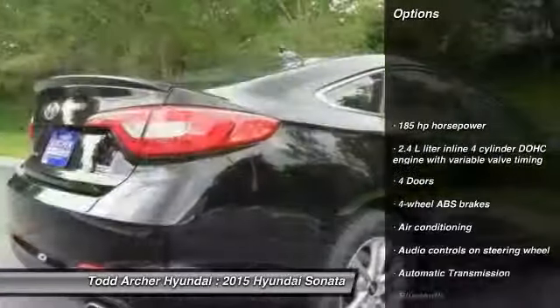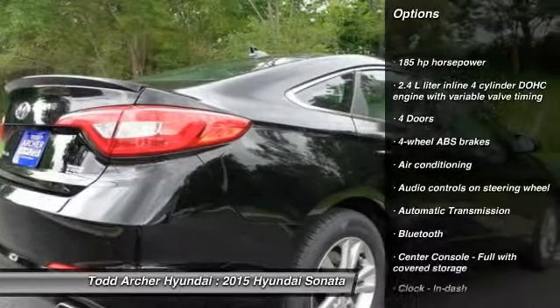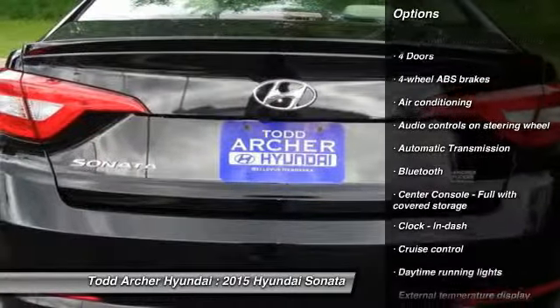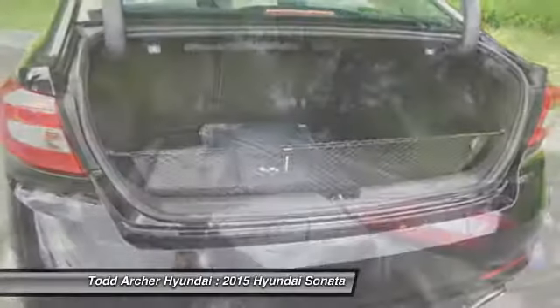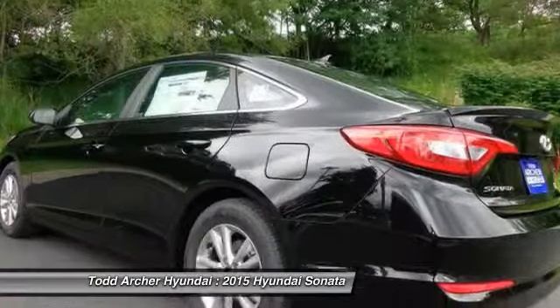Traction control, stability control, air conditioning, front driver airbag, front wheel drive, automatic transmission, cruise control, Bluetooth, fog lamps, passenger airbag.